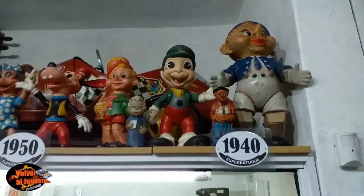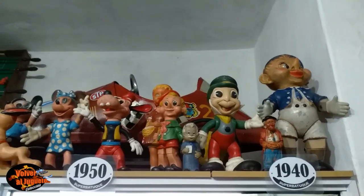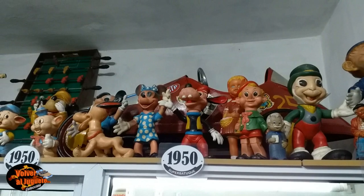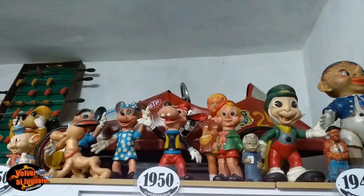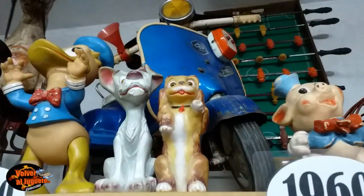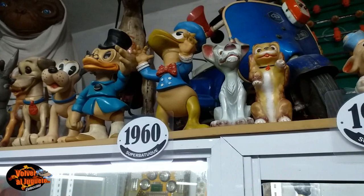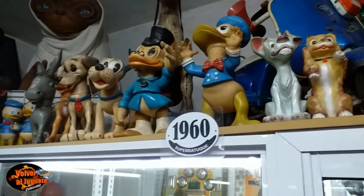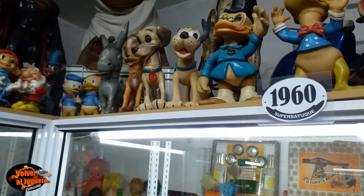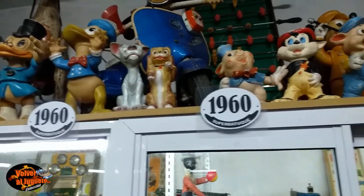Acá arriba podemos ver piezas del año 1940. Ahí tienen a Pinocho, a Pepe Grillo, hay un Goofy, Gepetto, Fluto, Mickey. Un karting muy copado. Más figuras de este tipo. Mirá qué lindo está La Dama y el Vagabundo de Disney. Ahí tenemos también al Pato Donald, entrando en 1960. Pato Rico. Hay un Pluto también, y uno de los 101 Dálmatas. Hay un Bambi. Algunos son Rayitos de Sol, seguramente.